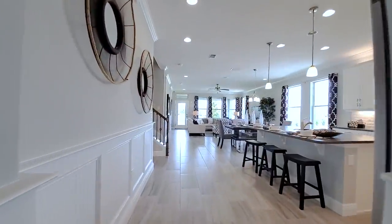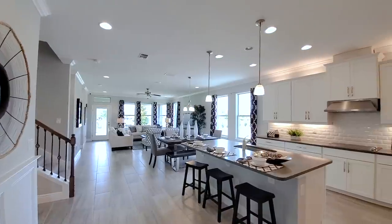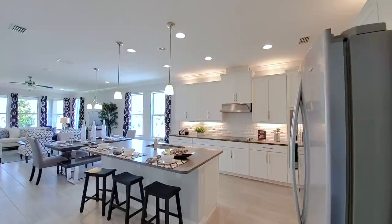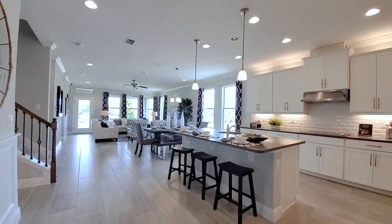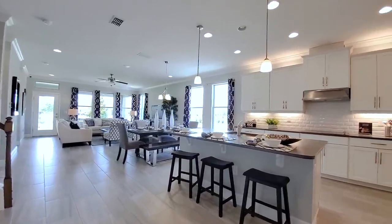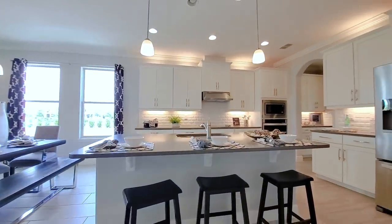This trim work leads into this open concept — really beautiful, bright and airy space right here. A lot of windows, so that's what you want. You want that natural light coming in here, and that's what you get. The floors flow right through this, giving you that really inviting space.